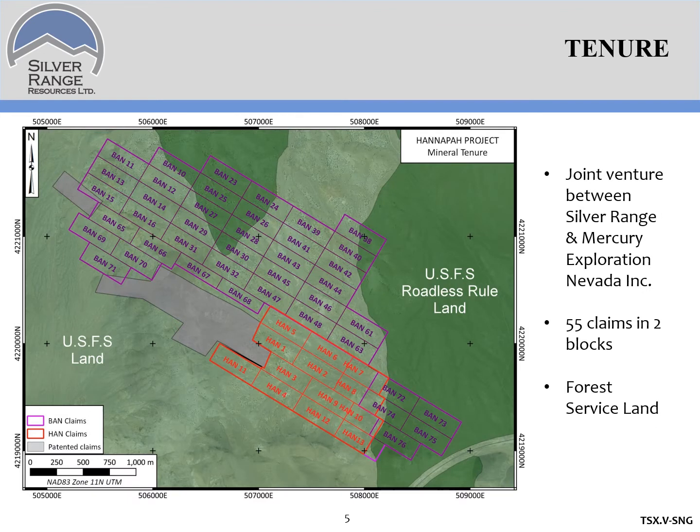The HANAPA project is a joint venture between Mercury Exploration Nevada Inc. and Silver Range. It consists of 55 claims in two blocks. The property is staked on Forest Service land and a portion of it lies in roadless rural land.